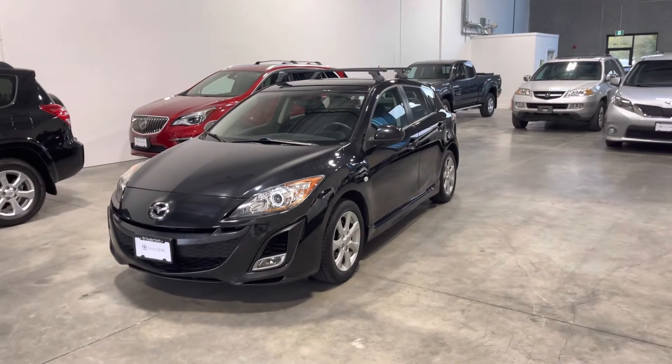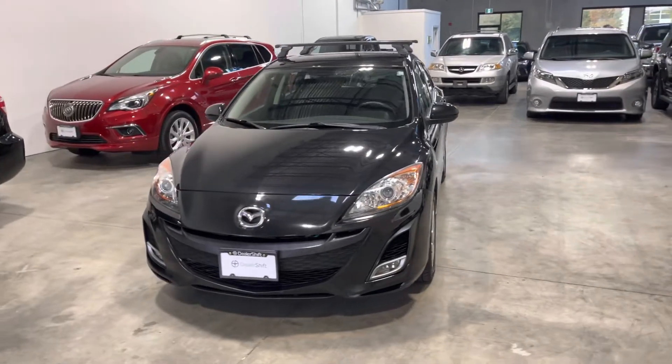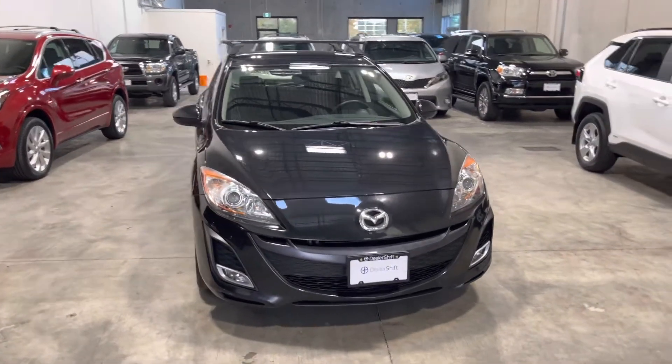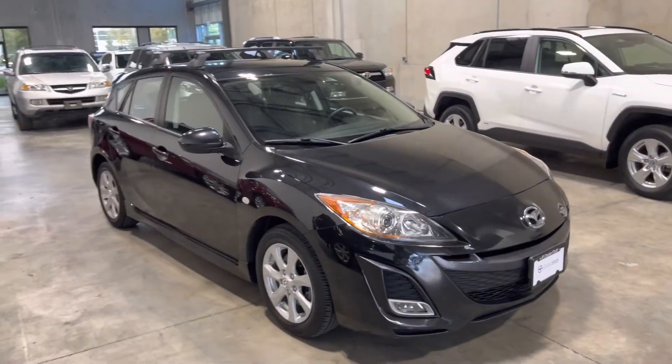Here's a quick look at the 2010 Mazda3 GS hatchback. This is the two-owner, locally owned and accident-free Mazda in really great shape inside and out, finished in a black exterior on a black cloth interior.